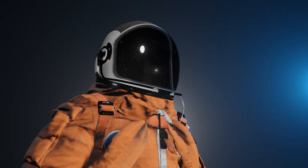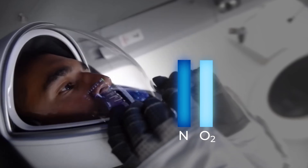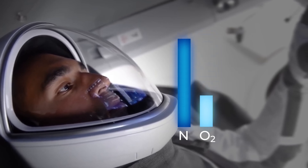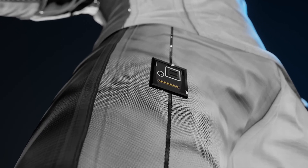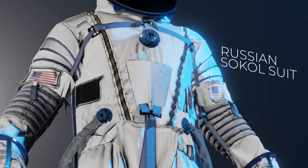Moreover, the SpaceX suit utilizes a custom air mixture tailored to guarantee that astronauts receive sufficient oxygen, effectively addressing the challenges posed by reduced pressure in space environments. This air mixture is not static — it can be adjusted automatically by the suit's advanced life support system, ensuring optimal performance at all times.